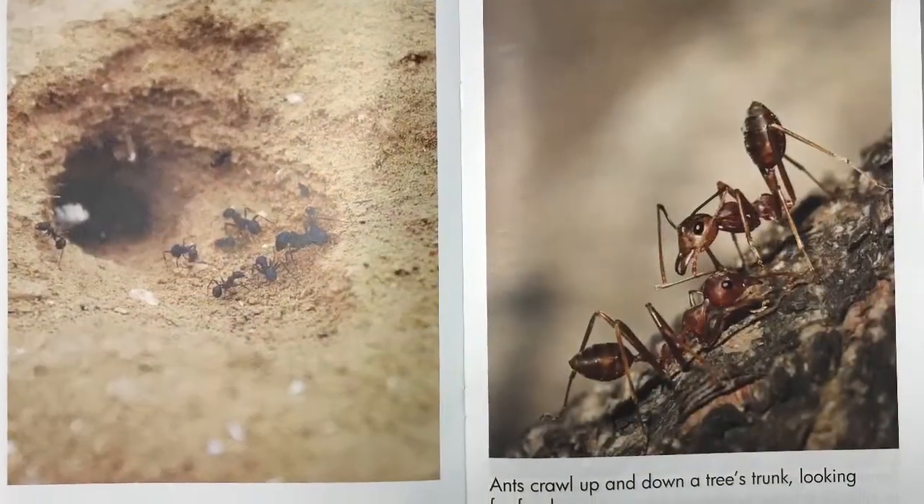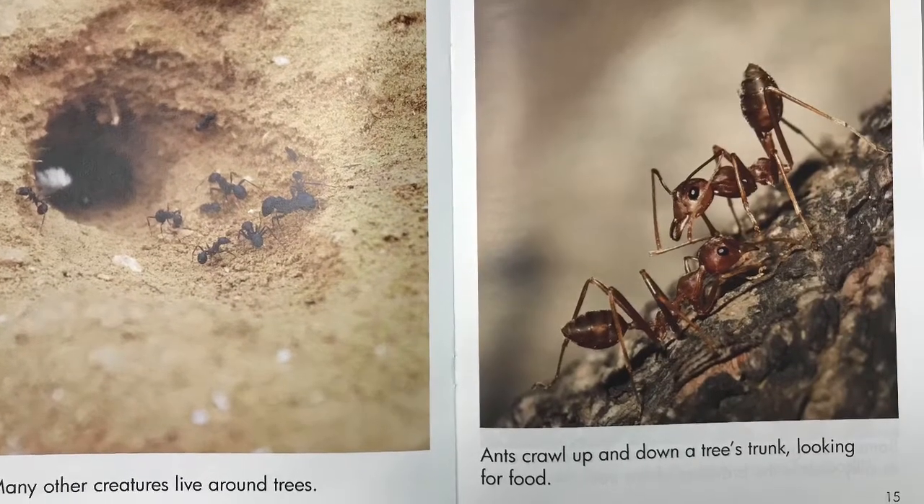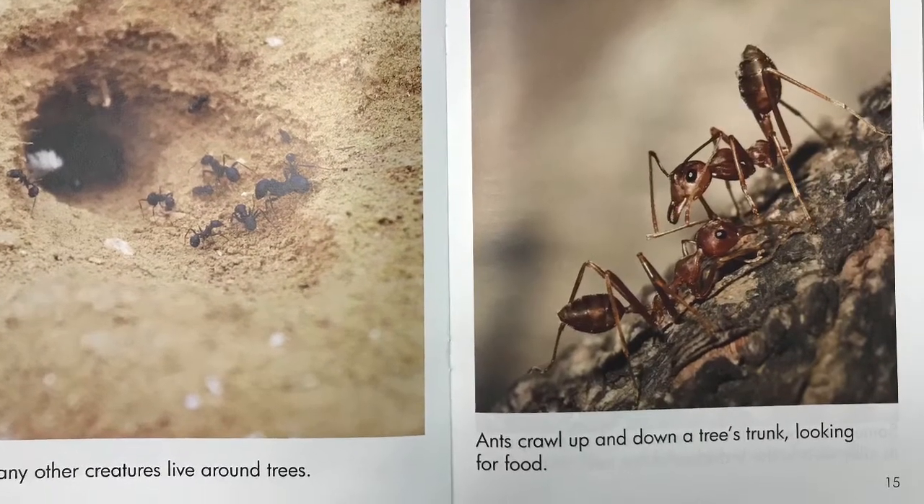Many other creatures live around trees. Ants crawl up and down a tree's trunk, looking for food.